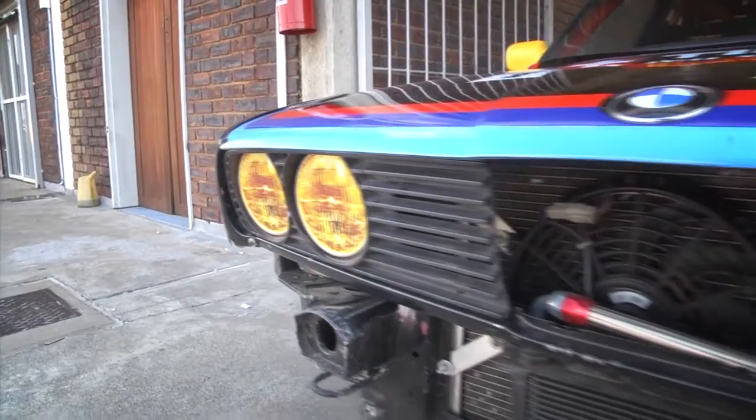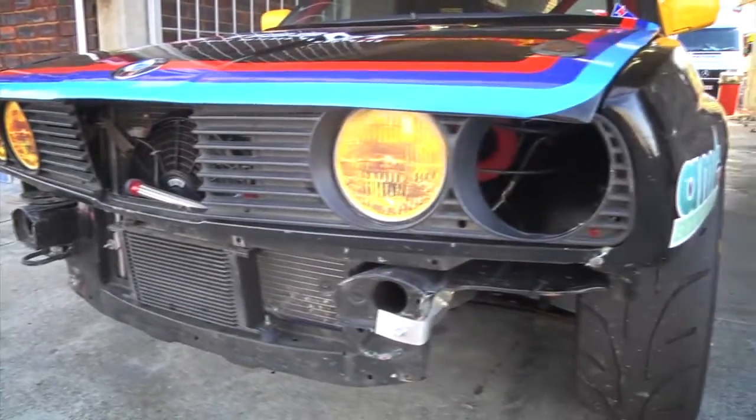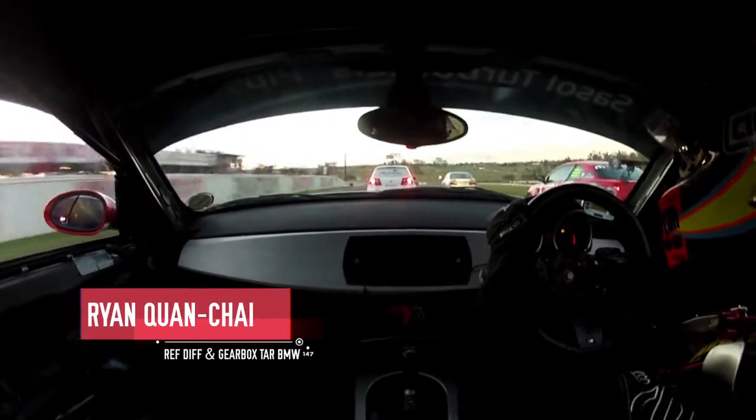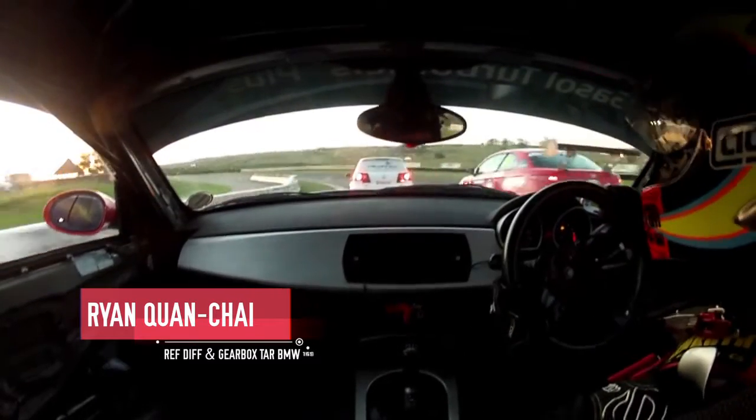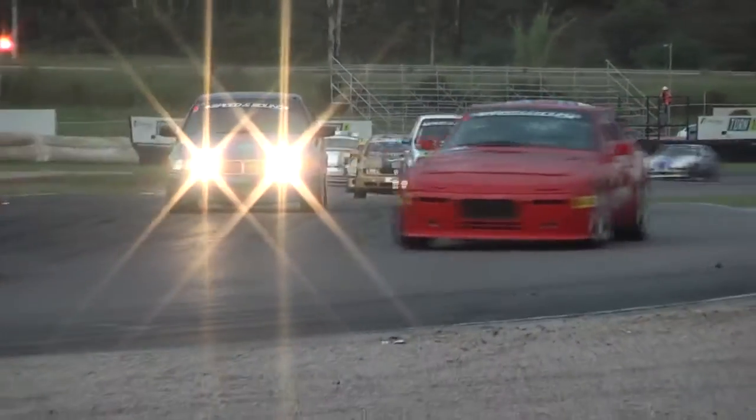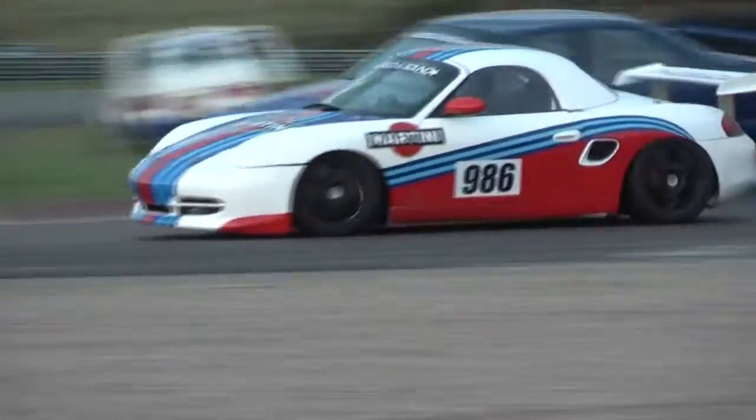They just refuel and get ready for race number two. There was a big break in proceedings before they got back out on track. Lights are on and the sun is about to dip out of the sky — we're on board with Quanchai on the tail of Chad Wenzel. Great to see Wenzel back in racing. He spends a huge amount of time tuning cars, and that Mopar-engined Alfa of his certainly has got some race pace.